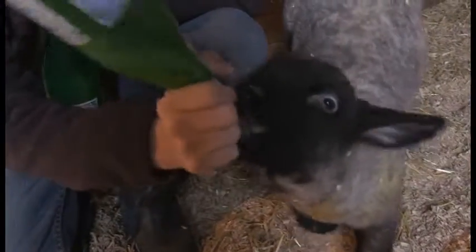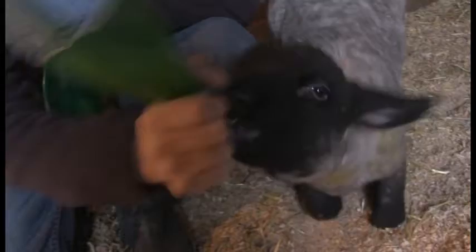Sheep are such cool animals. They're one of the first domesticated animals, which means right behind dogs, people started training sheep. Sheep are so useful for so many things, and nowadays what we use sheep mainly for is obviously that wool, but they have other uses too which is so cool.